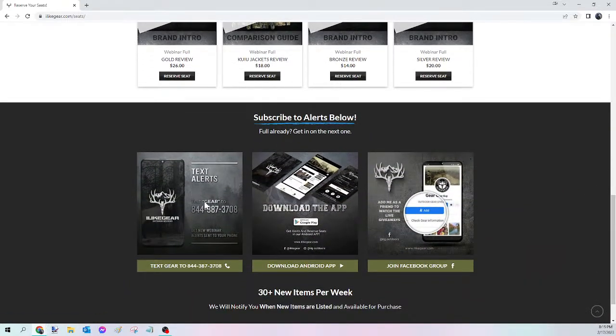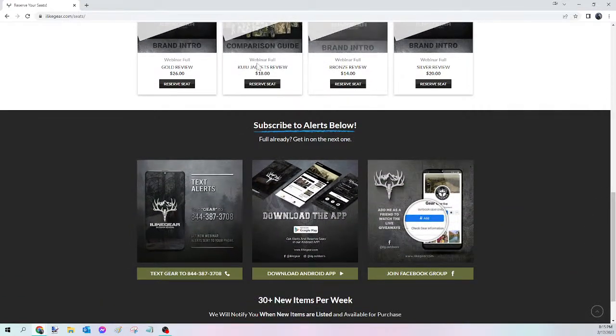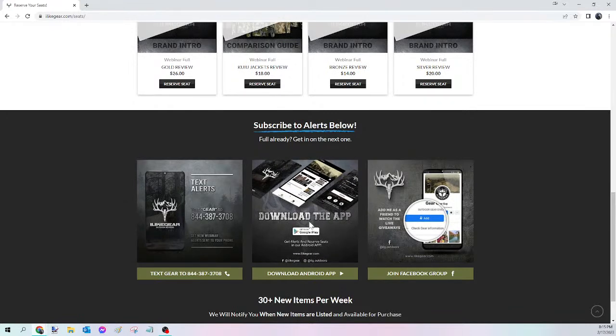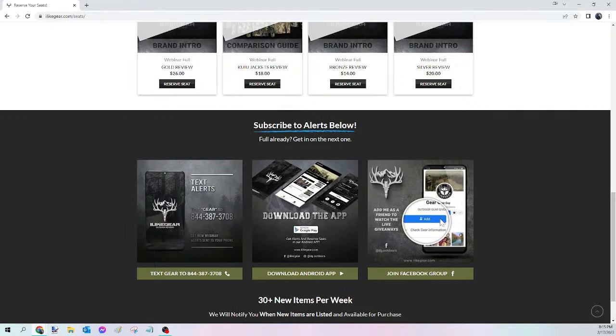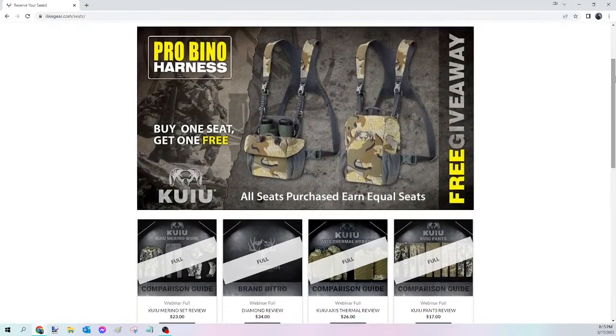If you haven't done so already, make sure you text the word GEAR — G-E-A-R — to 844-387-3708. Whenever we list new webinars you'll get a text message. These webinars are now closing sometimes within 30 minutes or less, so you're going to have to be quick. You can also download our Android app — we send out a notification there as well and you can check out directly from that app. We're on Facebook too and try to tag everybody. Those are the three ways we notify you. Hope you guys have an outstanding weekend and we'll see you on the next one!